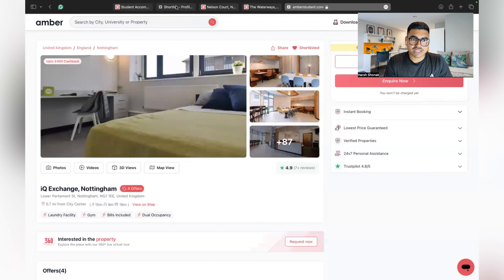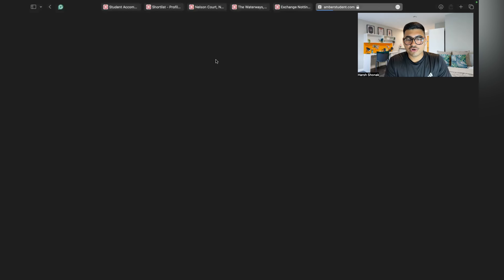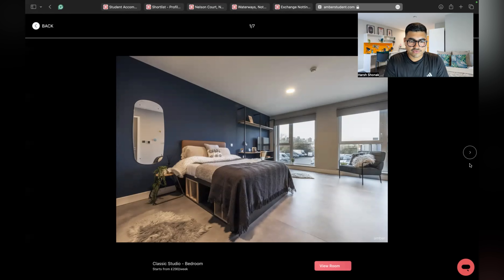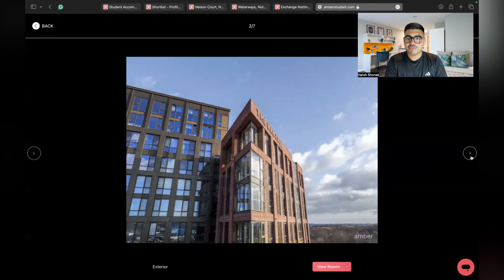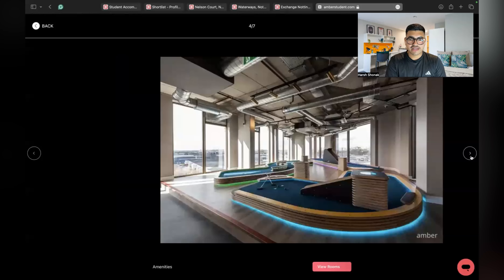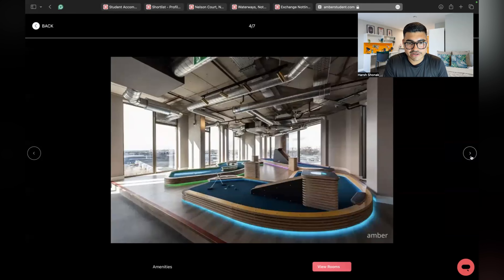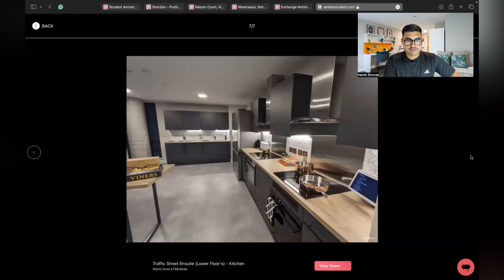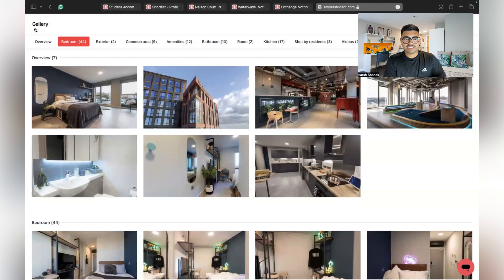The fifth and final accommodation is The Vantage, which is also top-rated by Amber Student. The first photo shows a classic studio bedroom costing 290 pounds per week. This is how the accommodation looks from outside, then comes the common area — they even have mini golf, which I haven't seen in any other accommodation. This is the bedroom, and the shared kitchen really looks nice. In terms of facilities, this is among the best accommodations.